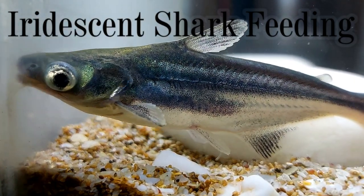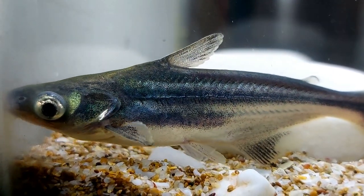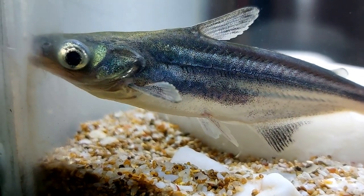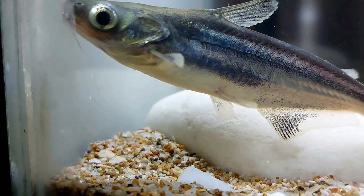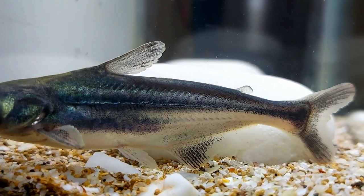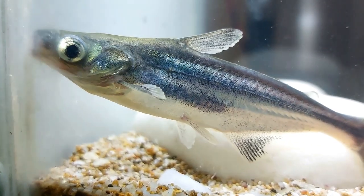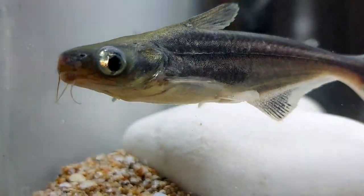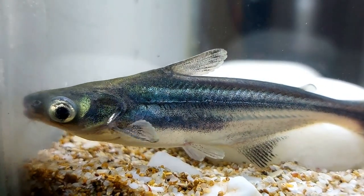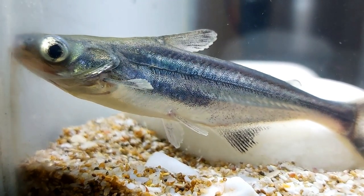The iridescent shark is an omnivorous fish famous for eating everything it finds, and it is quite gluttonous. In a tank it eats all types of food — live, frozen, flakes, and tablets. Mixed feeding is the best approach: combine vegetable and live components. Feed the Siamese shark two to three times a day in portions it can finish within five minutes. For protein, offer prawns, bloodworm, small fish, worms, and crickets; for plant food, give squash, cucumbers, and lettuce leaves.